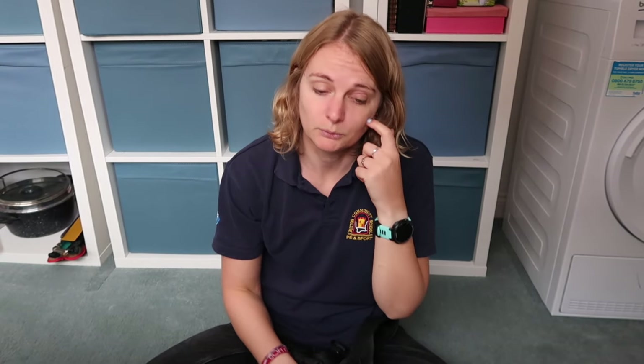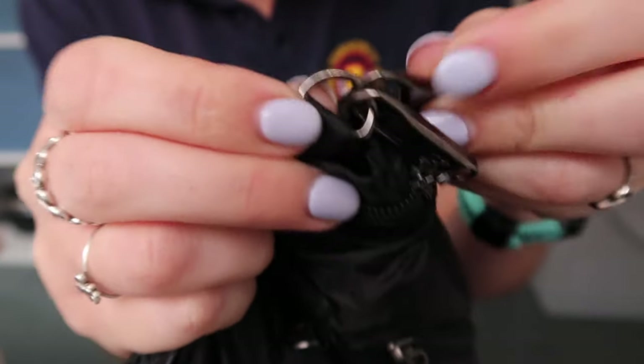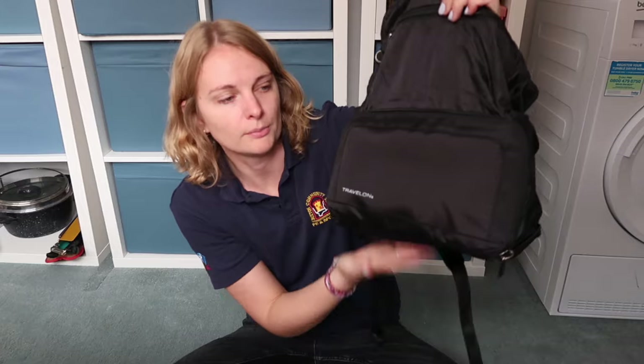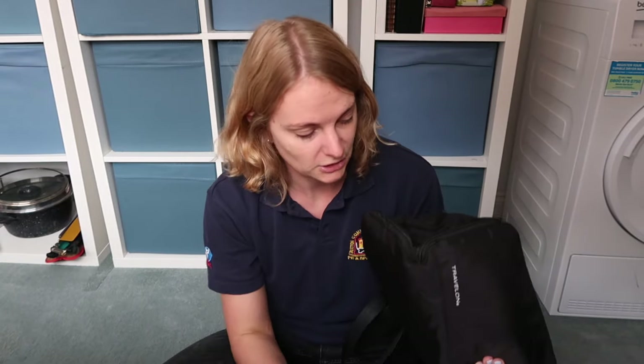On the anti-theft features: there's the RFID-blocking pocket inside so people can't copy your card details. Both zips lock onto little hooks on the bag. The bottom section and the front panel are also slash-resistant — I imagine they have a tiny wire mesh inside, which is how Pacsafe does it, to stop people slashing your bag and everything falling out.